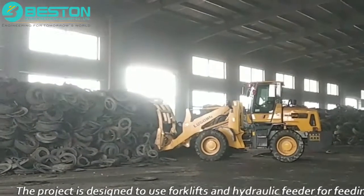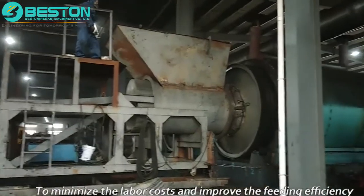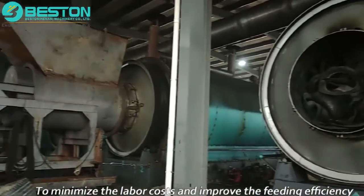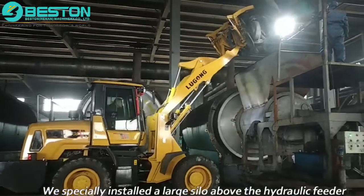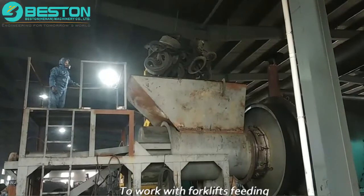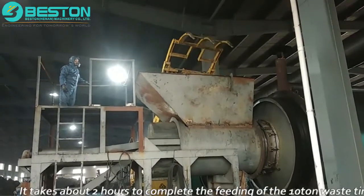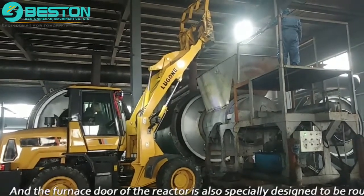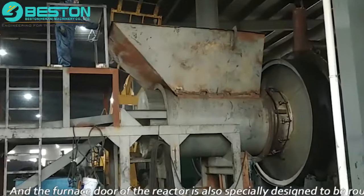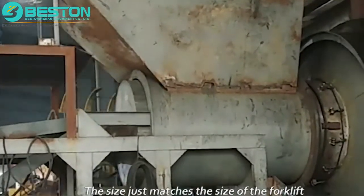The project is designed to use forklifts and a hydraulic feeder for feeding to minimize labor costs and improve feeding efficiency. A large silo is installed above the hydraulic feeder to work with forklift feeding. According to calculations, it takes about two hours to complete feeding of 10 tons of waste tires, and the furnace door of the reactor is specially designed to be round, sized to match the forklift.